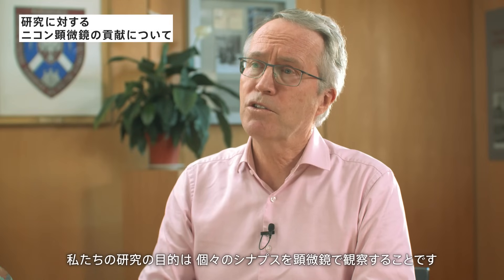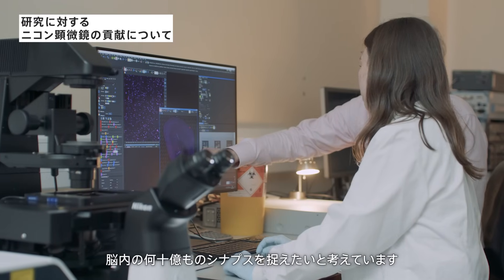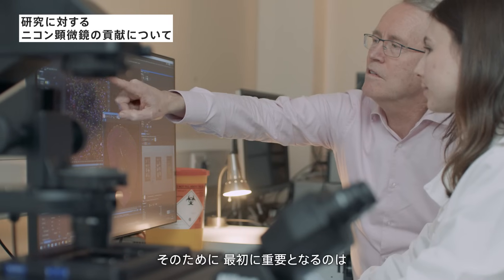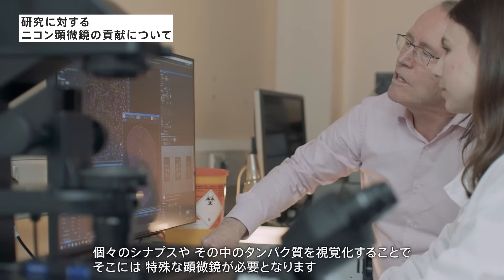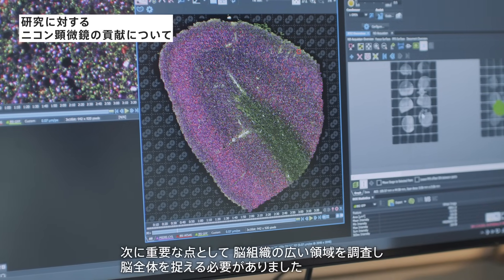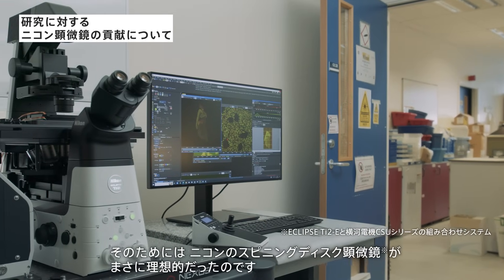The objective of our research is to see through the microscope at each one of these individual synapses. We want to see billions of them in the brain, and we need a specialised kind of microscope capable of visualising individual synapses and the proteins in them, and able to survey large areas of brain tissue to look across the whole brain. For that purpose we found that the Nikon spinning disc microscope was the ideal instrument.